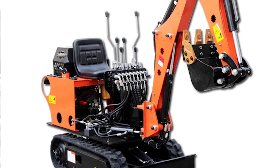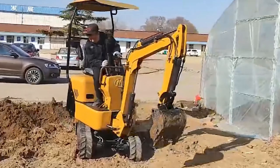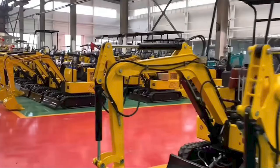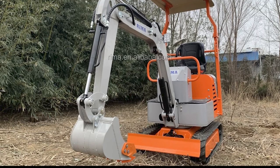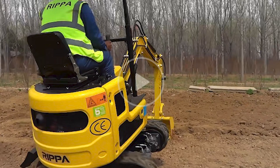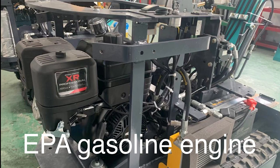That's a fairly good price. Since these excavators have become more available and common, two big features that have been pretty much standardized are hydraulic fluid filtration and cooling. Let's compare these little excavators assuming those two features are included, without boom swing, on a gasoline engine model.